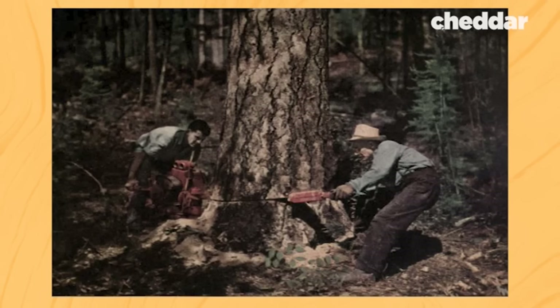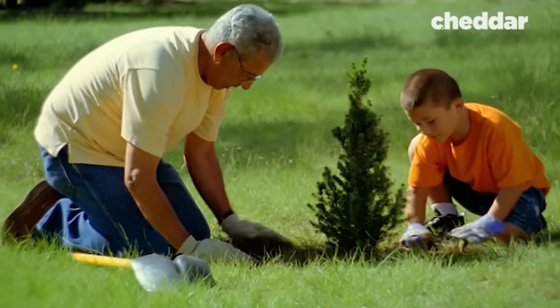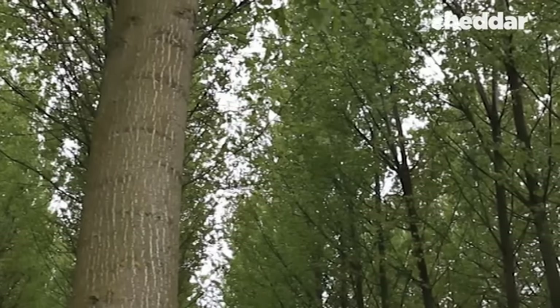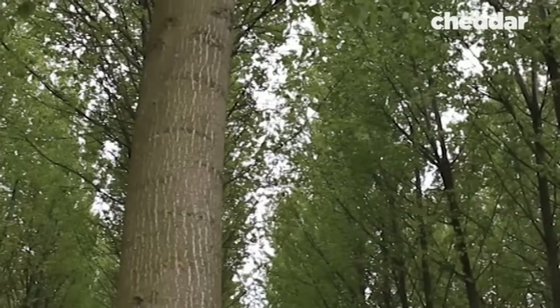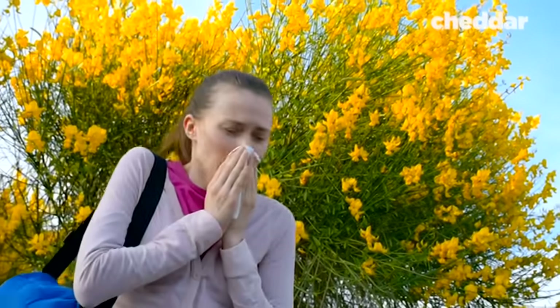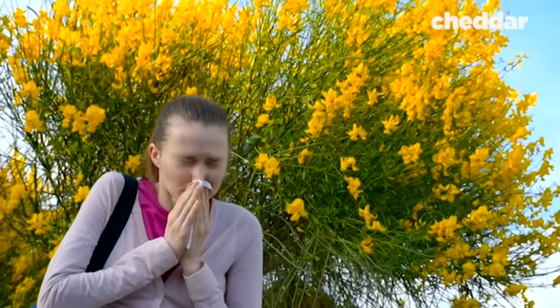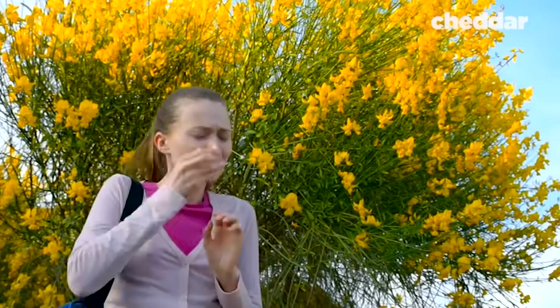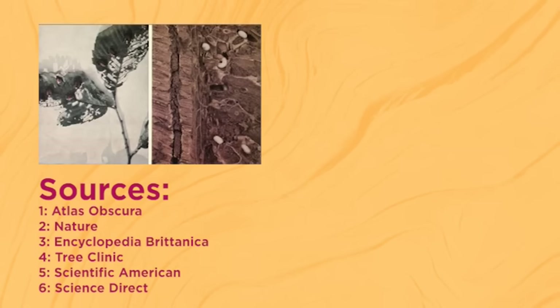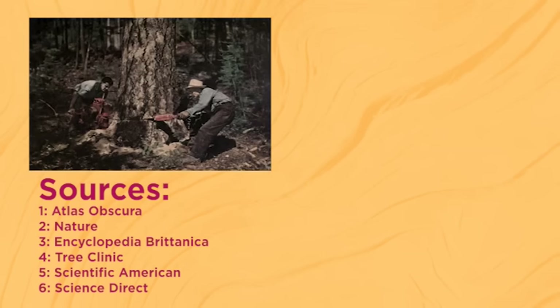It's a problem that doesn't have an immediate solution, because no one is going to cut down trees just because they cause us allergies. The only thing that we can do is replant with trees low on the OPALS scale. For now, we have to live with the millions and millions of male trees that we planted. So when you're cursing nature this spring because of your sniffles, we suggest redirecting — because we did this to ourselves. Let us know what you think about seasonal allergies in the comments, and make sure you like this video, subscribe, and ring the bell for notifications.